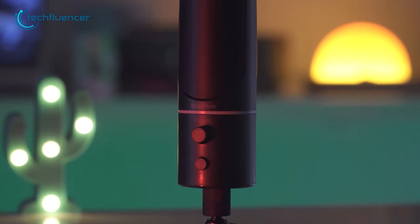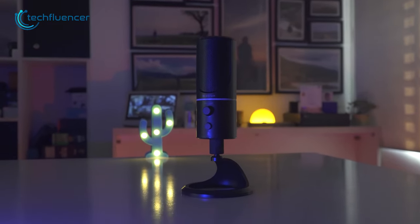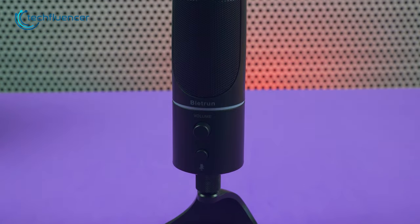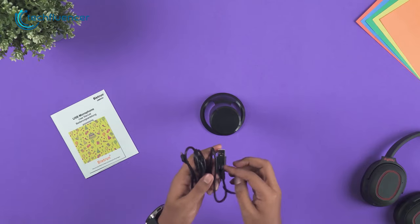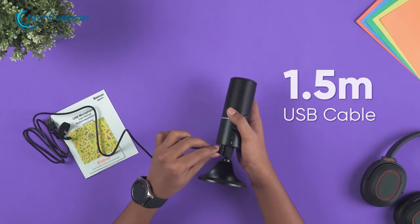Starting from the budget category, the Byte Run USB microphone is definitely worth considering if you're looking for an affordable microphone for streaming. This microphone is a great option for streamers who are just starting out or who are on a tight budget. It comes with a 1.5-meter long USB cable, which makes it easy to connect to your computer or laptop.